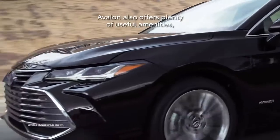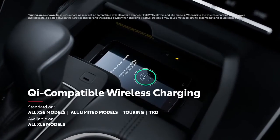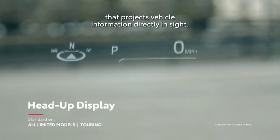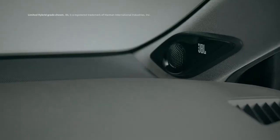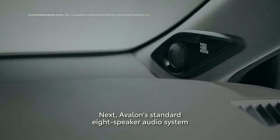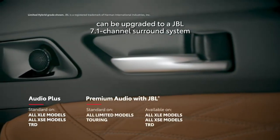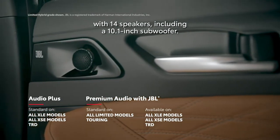Avalon also offers plenty of useful amenities, like Qi wireless charging, four USB charge ports, and an optional head-up display that projects vehicle information directly in sight. Avalon's standard 8-speaker audio system can be upgraded to a JBL 7.1-channel surround system with 14 speakers, including a 10.1-inch subwoofer.